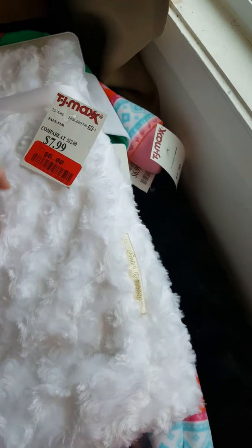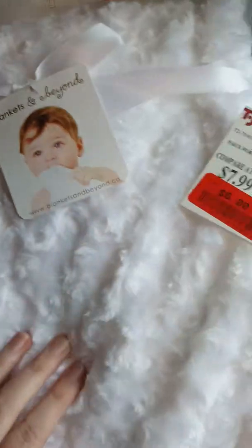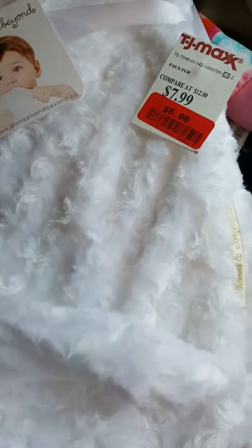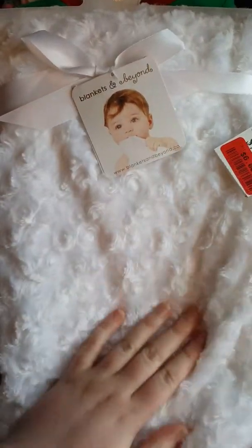First at TJ Maxx, I got this blanket on clearance for $6. It's really soft — it's got like fur in rosettes, it's really pretty. I thought it would make a good background for photos, especially like holiday-type photos. So I got that on clearance.